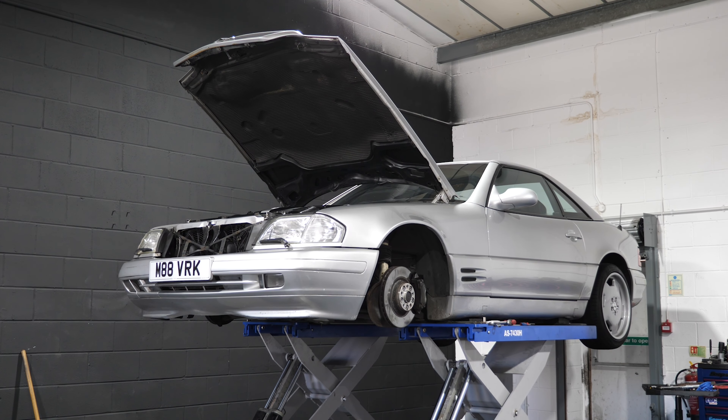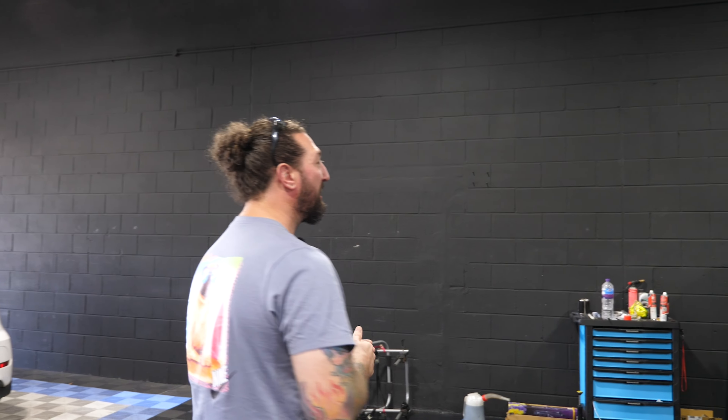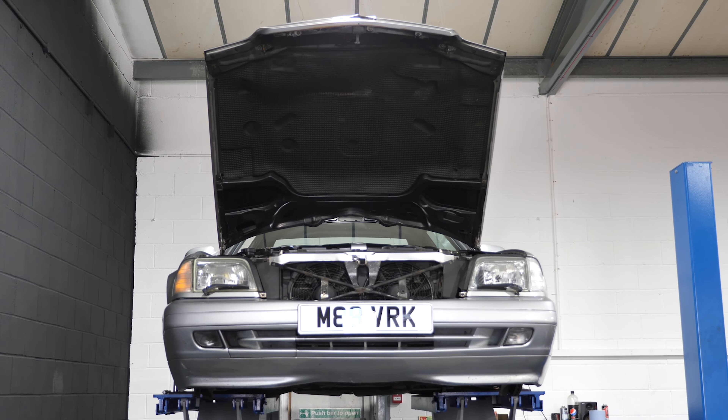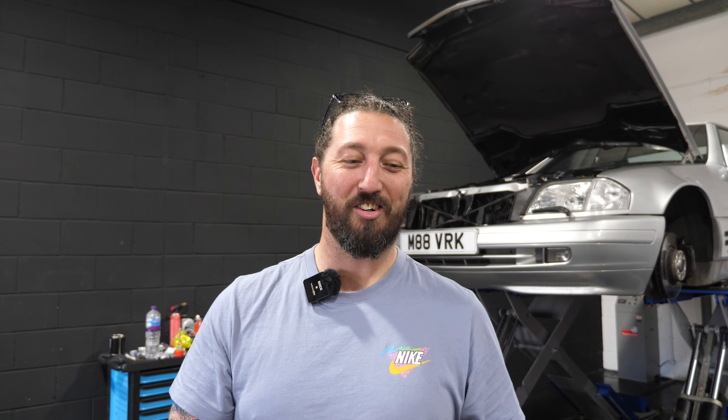The SL has just been sold. We're running through it quickly — it needs tracking and a few little bits, we're going to give it a service and then it's out the door. We're going to drop it up to the guy because he lives not far from Mr. Luke Dale, and I want to visit him anyway, so we're going to film that drop-off. He's a really nice guy. Now we're going to head up to the barn, which is a little holding area for all the cars before they come down here to get worked on.